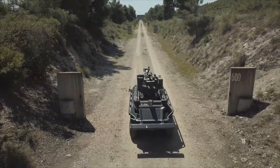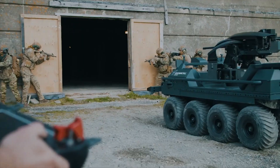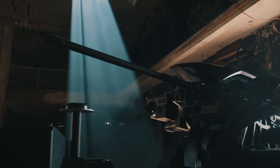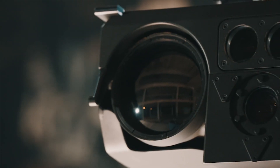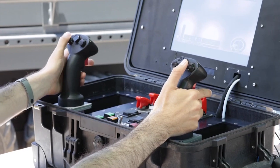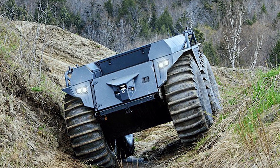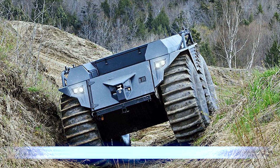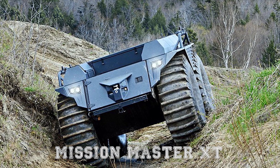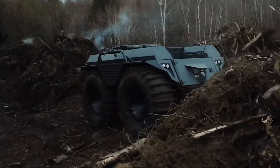The Mission Master SP fire support has several configurations. It can also support other weapon systems such as 12.7-millimeter caliber machine guns, a Dillon Aero M134D gun, and 40-millimeter grenade launchers. In June 2021, Rheinmetall proudly announced the release of the Mission Master X-T. Unlike the Mission Master SP platform, the X-T has a diesel-powered engine.